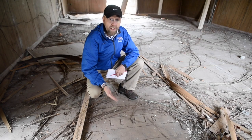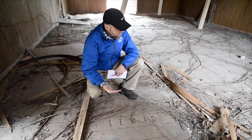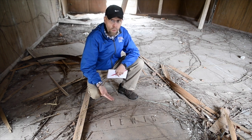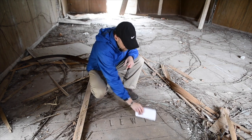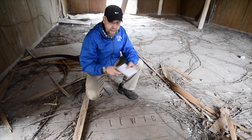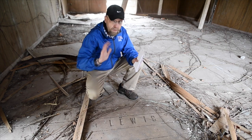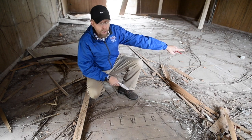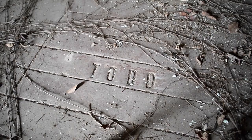Here on the floor of the Glen Addy Hose Company, where they kept the horses, two of the horses' names are still inscribed in the concrete floor. Right here is where Lewis was whenever they would put the saddles on him and hook him up to the trailer to pull the fire equipment. Over to my left is where the horse named Todd would be saddled up.